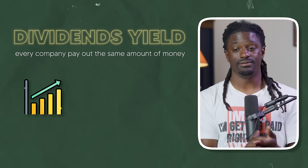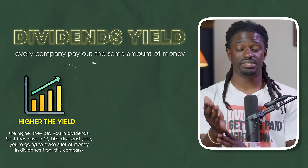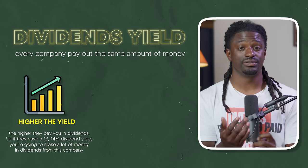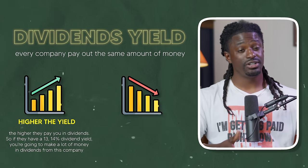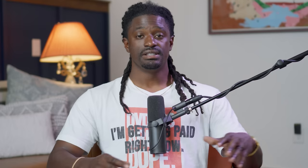Every company pays out a different dividend yield. The higher the yield, the more they pay you in dividends. If a company has a 13–14% dividend yield you make a lot. But new investors see that high yield, buy the stock, and five to ten years later they're not looking too good because it didn't stand the test of time — they end up losing money chasing high dividend yields.